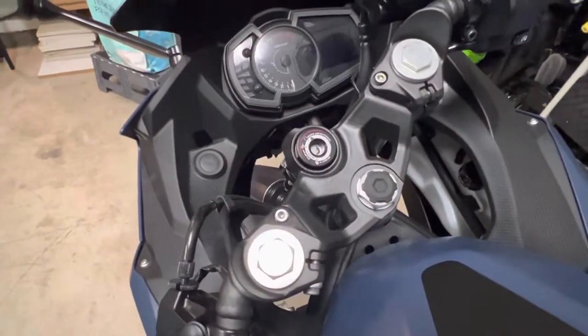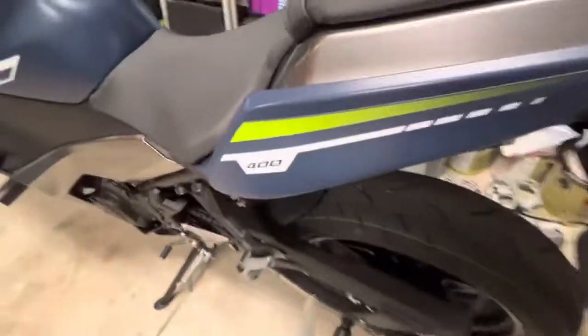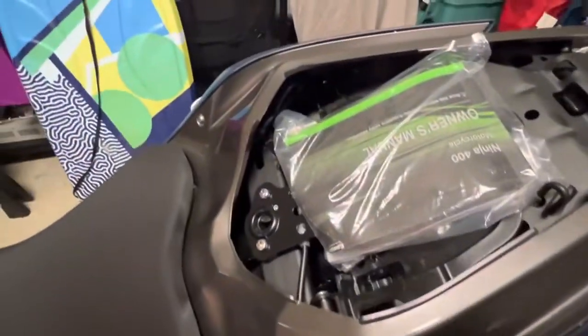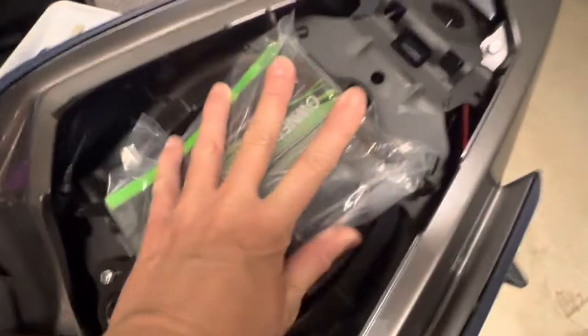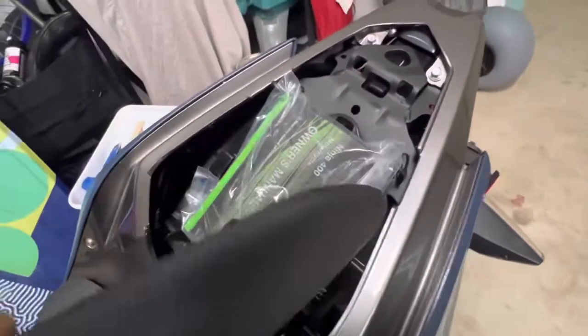I'm trying to think of things people haven't talked about in their videos on the Ninja. There's a key that goes underneath the bike, and when you use it, it pops up the seat so you can wiggle it out. Underneath, I have my owner's manual and registration. That's about all that fits under here — it's not too much space, but it's really nice to have.